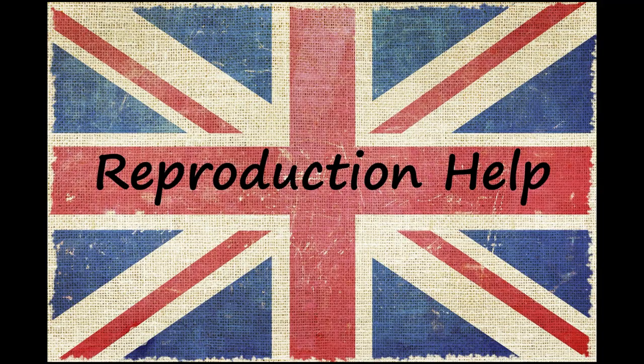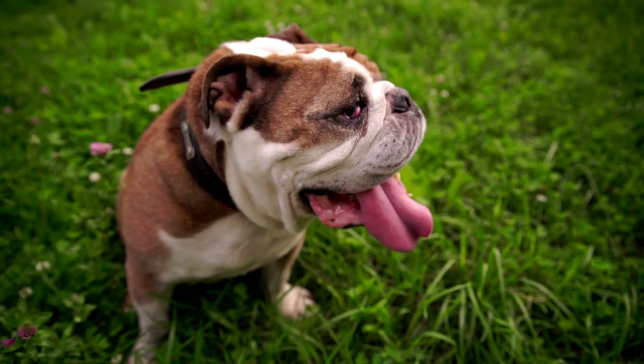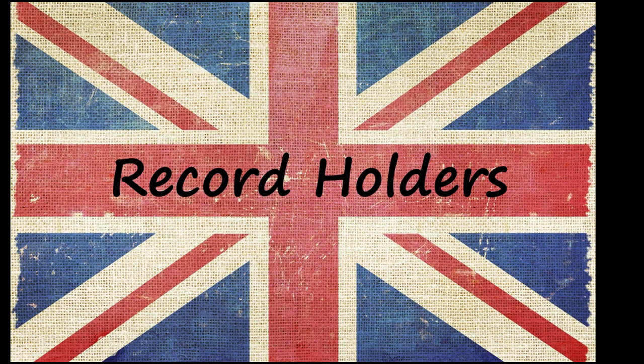Another result of the bulldog's awkward biology is difficulty conceiving. Males have a hard time reaching the females, so to avoid unnecessary physical stress, breeders opt for artificial insemination. The birthing process is also a bit of an ordeal thanks to the breed's big heads and small birth canals. Since natural birth could cause injury or death, most bulldogs are born through C-section.